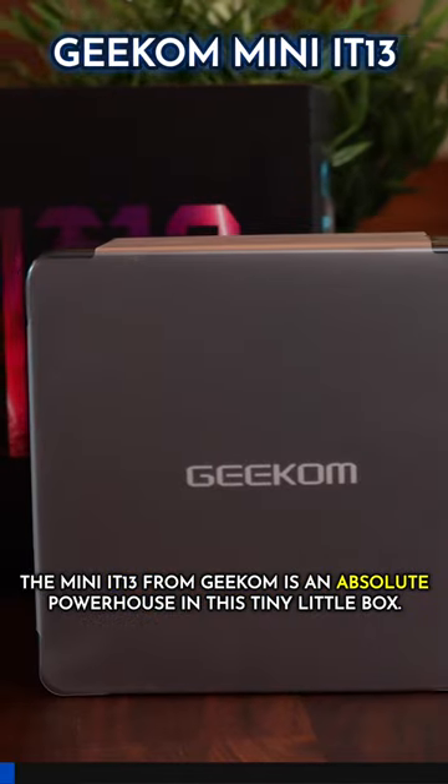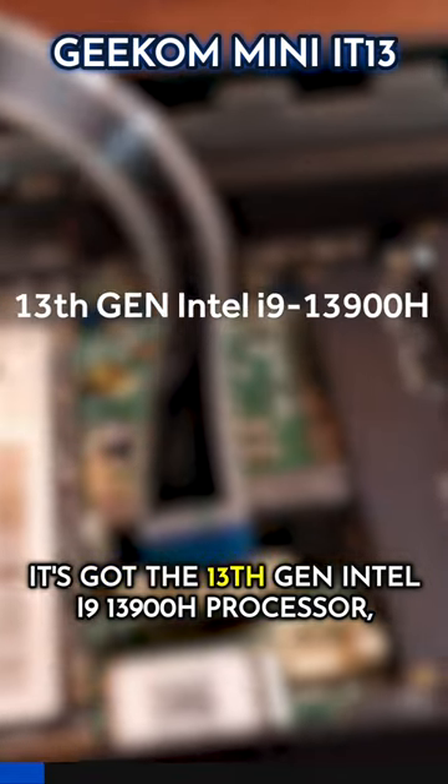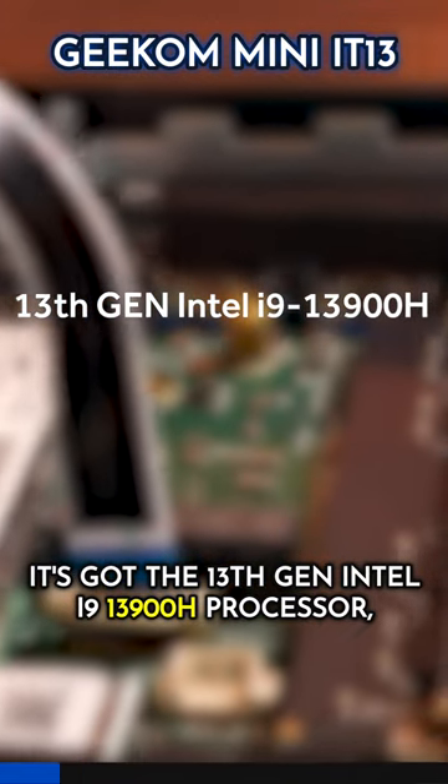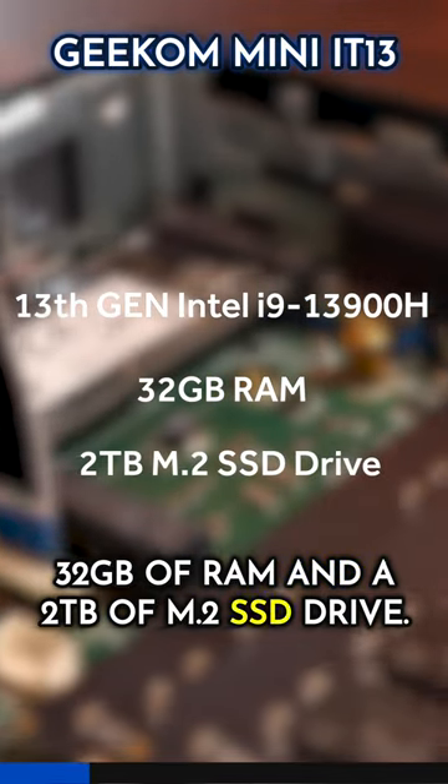The Mini IT13 from Geekom is an absolute powerhouse in this tiny little box. It's got the 13th gen Intel i9-13900H processor, 32GB RAM and a 2TB M.2 SSD drive.